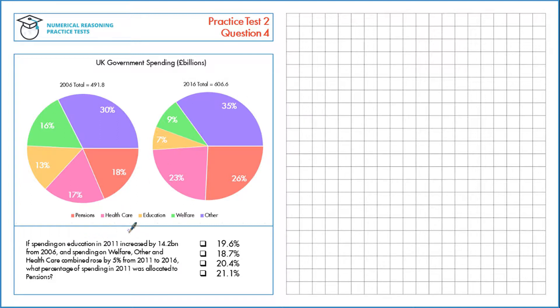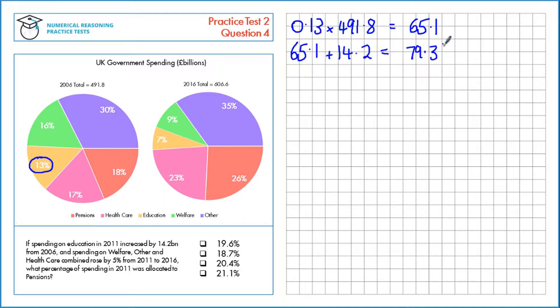First, let's make this calculation for education. We're told that it increased by $14.2 billion from 2006, so let's calculate the 2006 value for education first. That's using 13% of the total, which is 0.13 as a multiplier, multiplied by 491.8. That gives us 65.1 billion. We're told that increases by 14.2 billion, to give us a total of 79.3 billion spent on education in 2011.